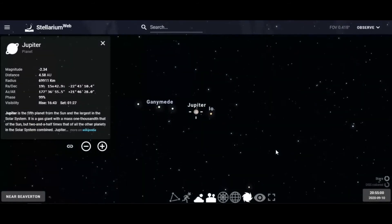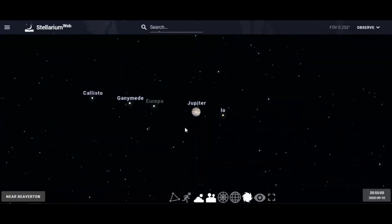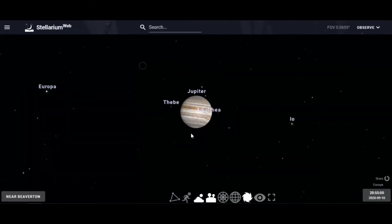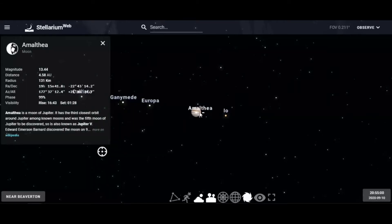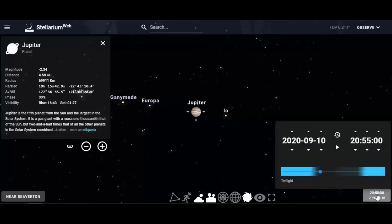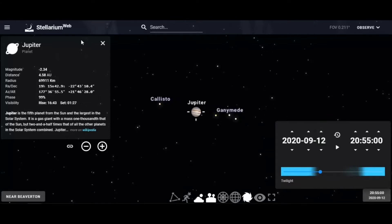You can see the four Galilean moons of Jupiter — those are the largest moons of Jupiter. Jupiter has about 79 moons in total. One of the fun things about observing Jupiter is that you can actually see its moons. If we lock on it and move the date forward one day, look at that — the moon changes its position relative to Jupiter.